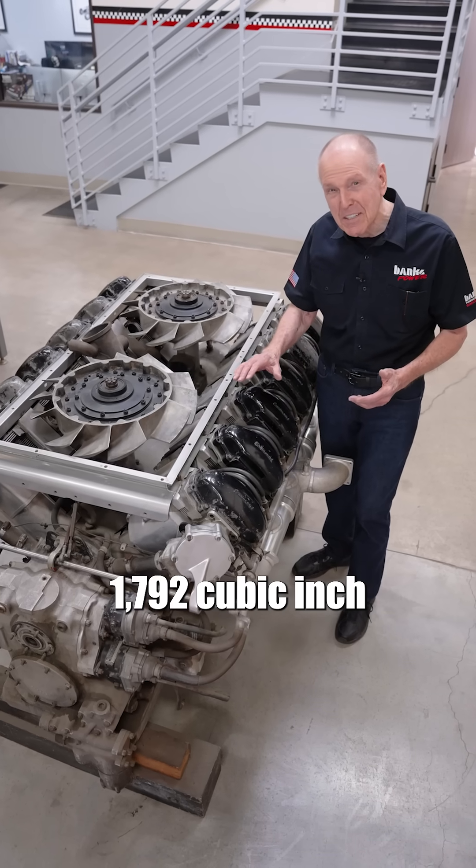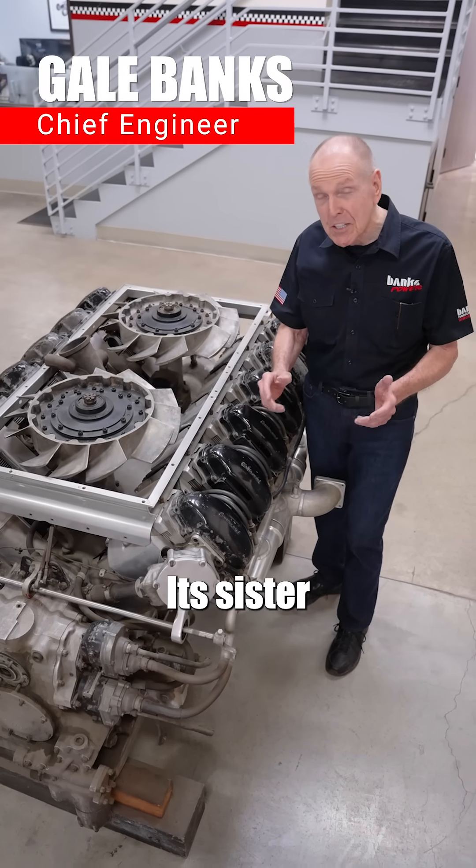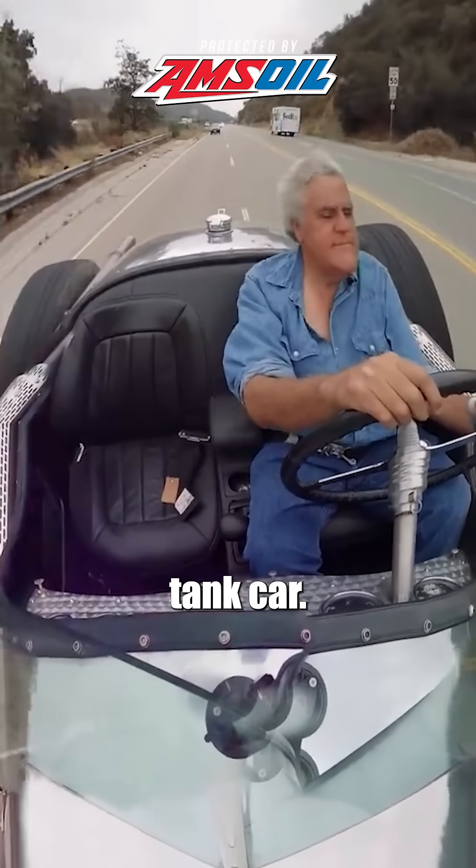This is a 1,792 cubic inch Continental V12 Hemi. Its sister is in Jay Leno's tank car.